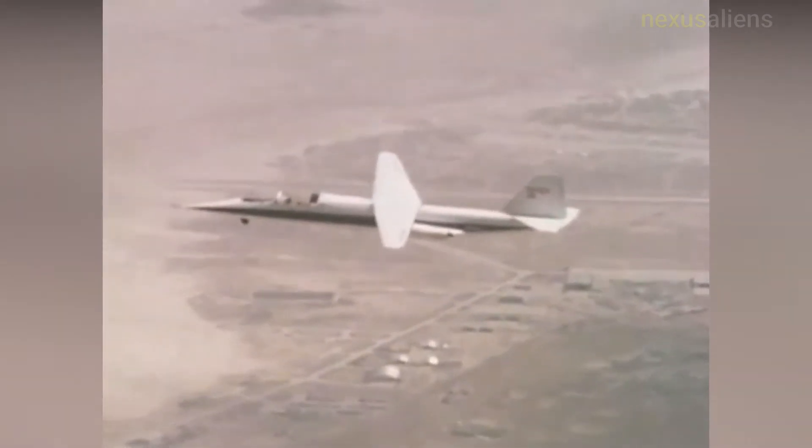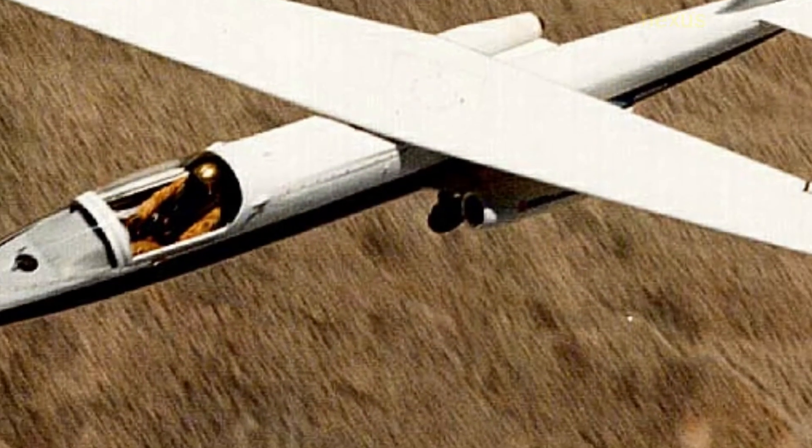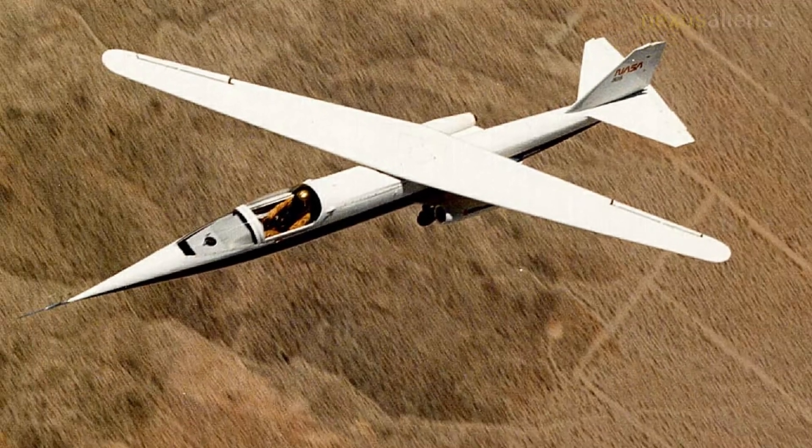The AD-1 aircraft was delivered to Dryden in February 1979. The Rutan Aircraft Factory, Mojave, California, provided the detailed design and load analysis for the intentionally low-speed, low-cost aircraft.